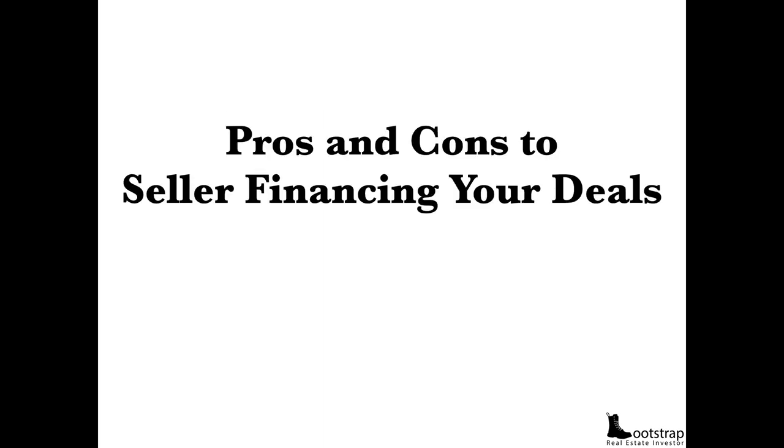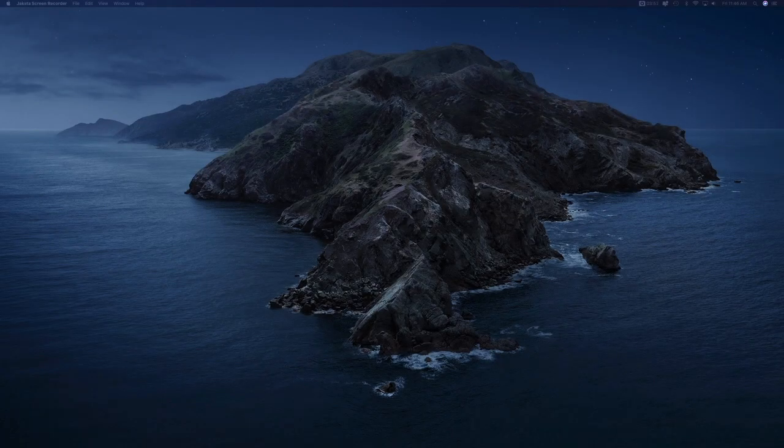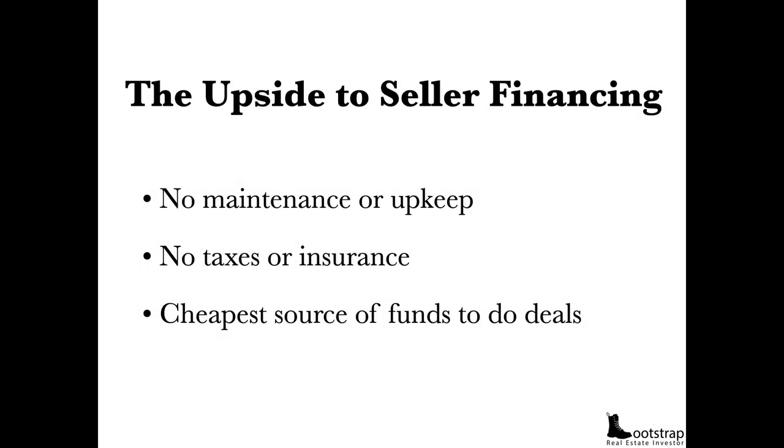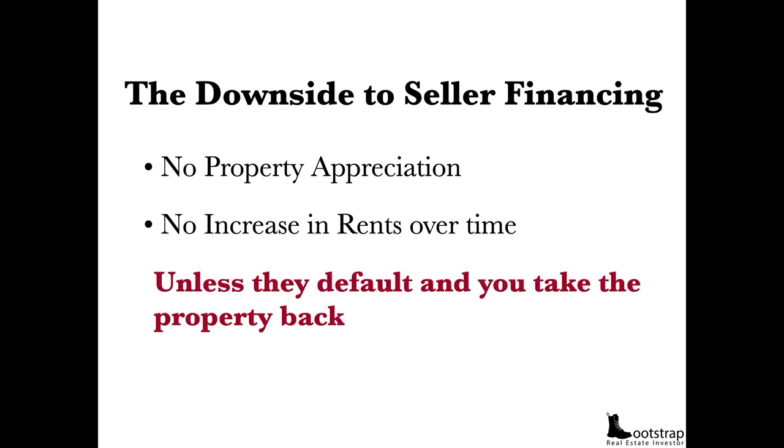What about when selling the property? Let's talk about the pros and cons of seller financing your deal. The upside: there's no maintenance or upkeep, no taxes or insurance, and it's the cheapest source of funds for your deals. The downside: there's no property appreciation and no increase in rents over time — unless they default and you take the property back. The most underutilized part of seller financing is that stuff happens to people. Occasionally they default and you have to take a property back. I'm currently working with a family in default since December — it's now May — and we're unfortunately going to have to take the property back.